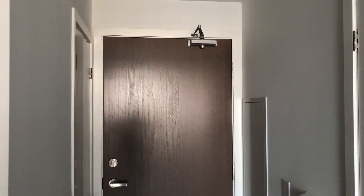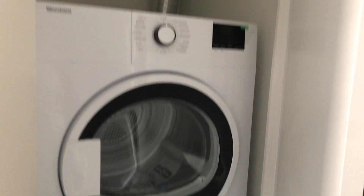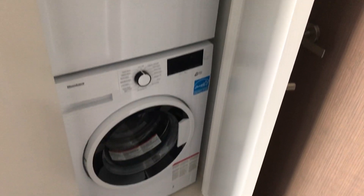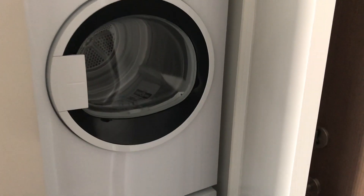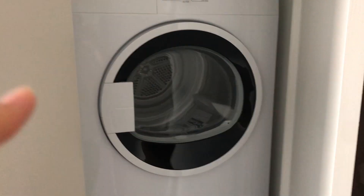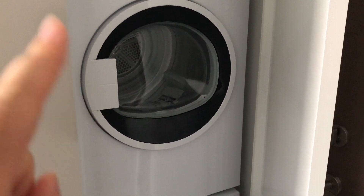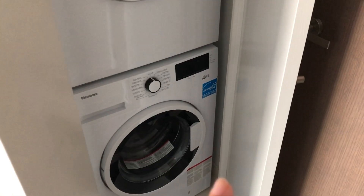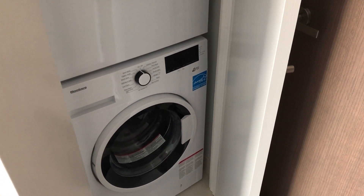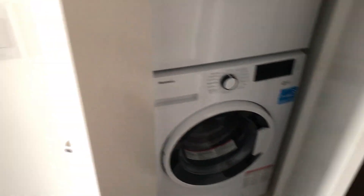When you first walk in through the door, the washer and dryer is right here — very standard stacked dryer/washer. It's a little bit weird: I've noticed with this brand, Bloomberg in particular, their dryer handle is on the left but their washing machine handle is on the right. It's not a big deal, it's just a little bit odd.